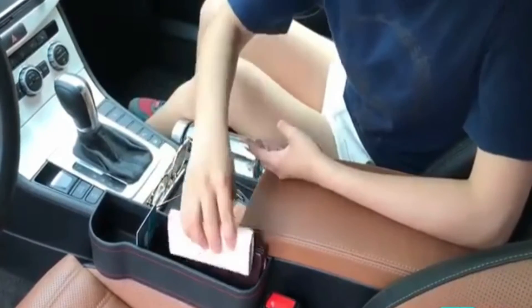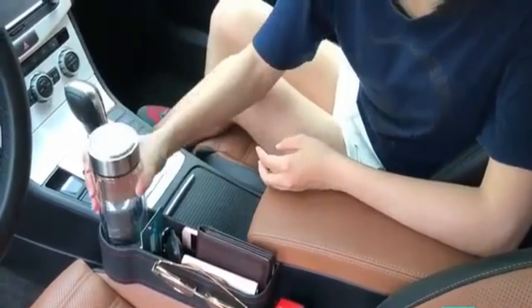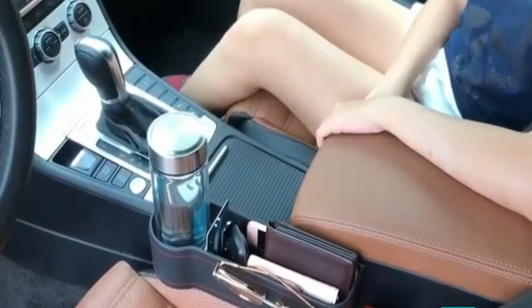The Premium Car Seat Organizer is easy to use — just insert it between the seat and the console. There are two options for this seat organizer that can be used both at the driver's and passenger seat.